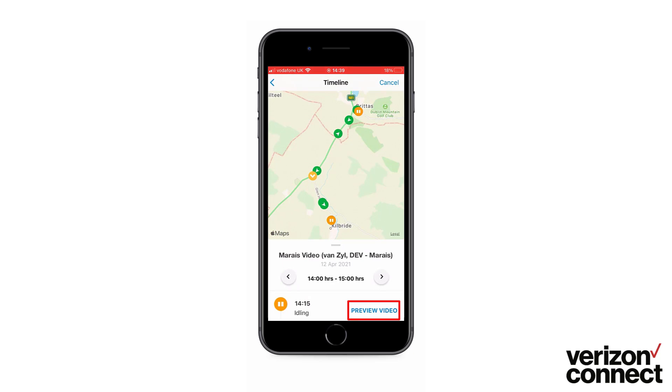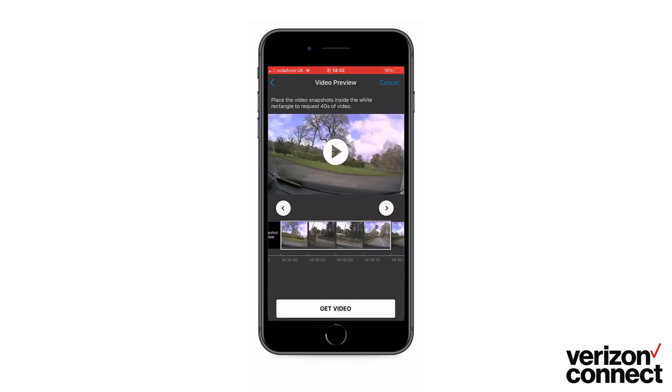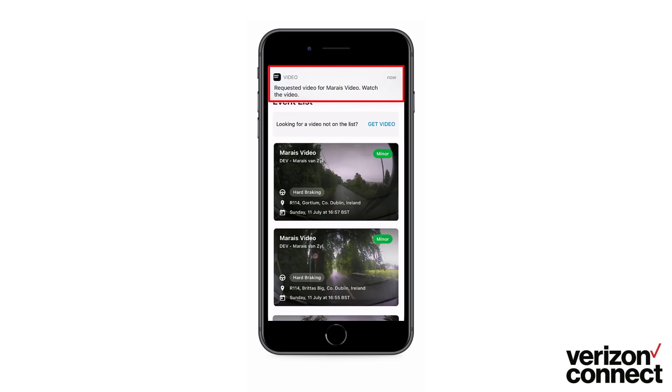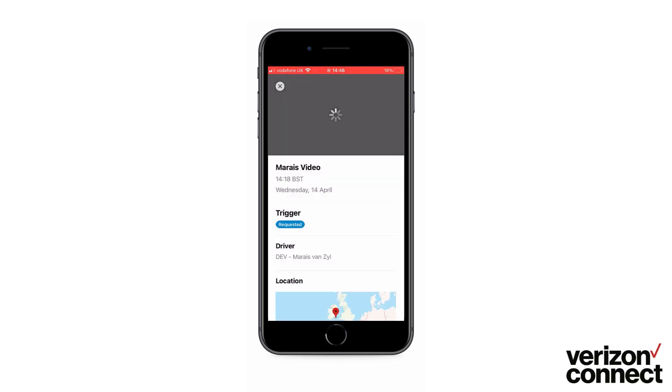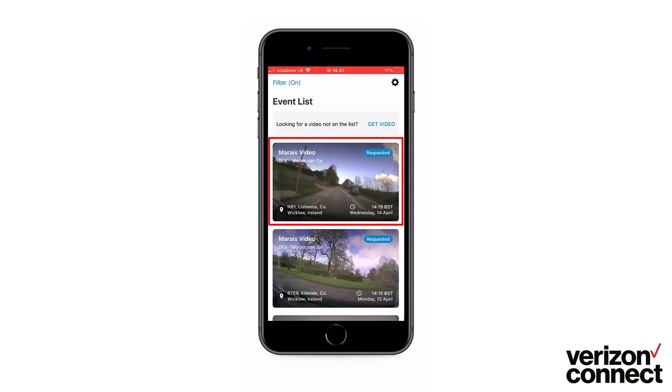Tap on preview video where the app will load the footage. From here you can scroll left or right to find the correct piece of footage. You can also press the preview button to preview the footage, and once happy, tap the get video button to start downloading. You will receive a notification saying your video is ready to watch, where you can tap on that notification to start playing. All video details will be displayed below, and the requested video will also show up on your events list as one of the most recent videos.